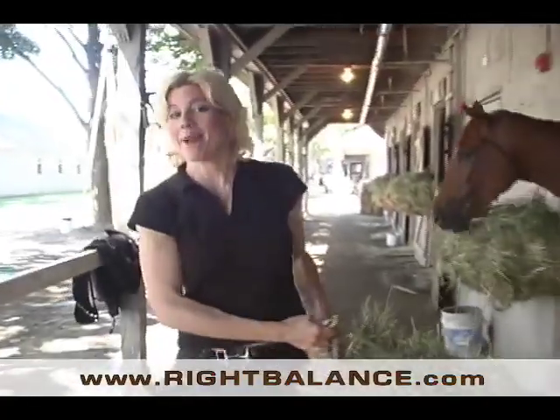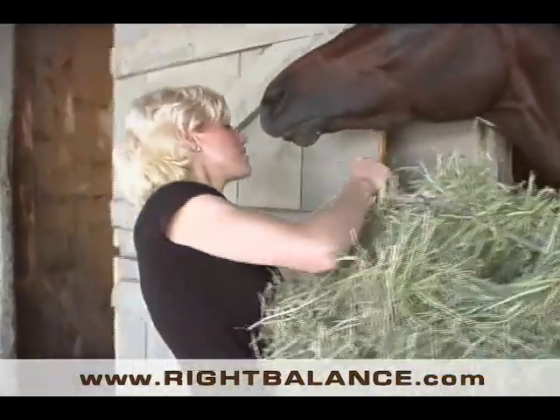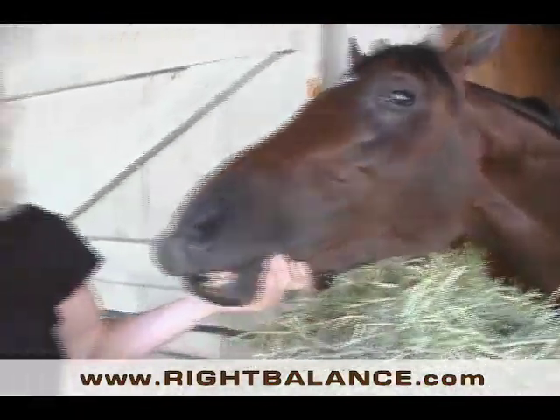You'll notice in most of the stables the horses are equipped with hay bags. The reason for that is, in their natural habitat, horses are used to grazing 24 hours a day. They can eat whenever they want to. If they don't have something to nibble on, they get frustrated. They start to nibble on people or they start to nibble on wood.